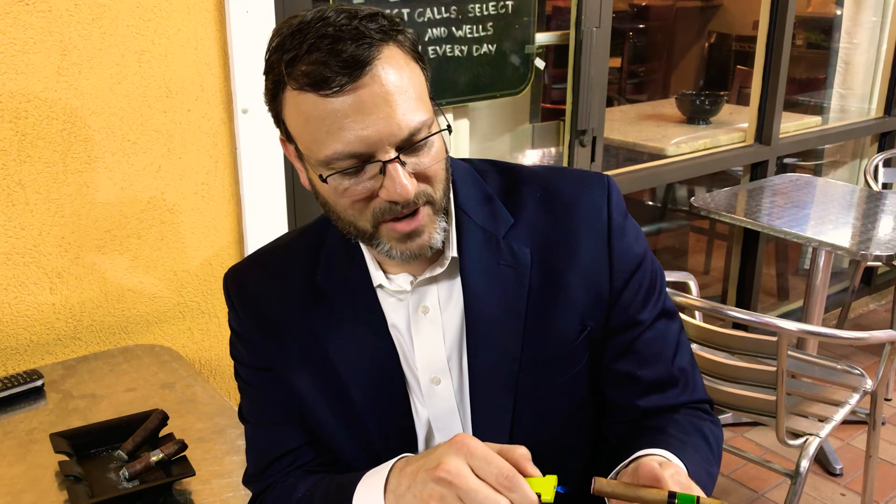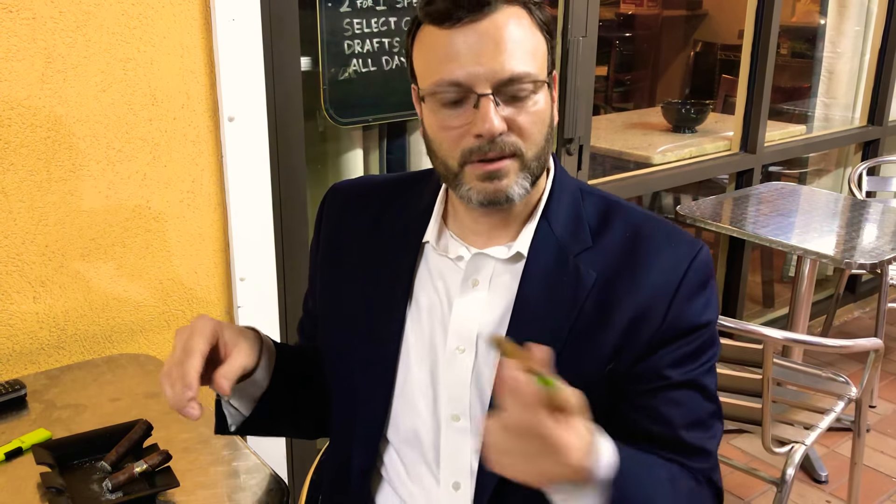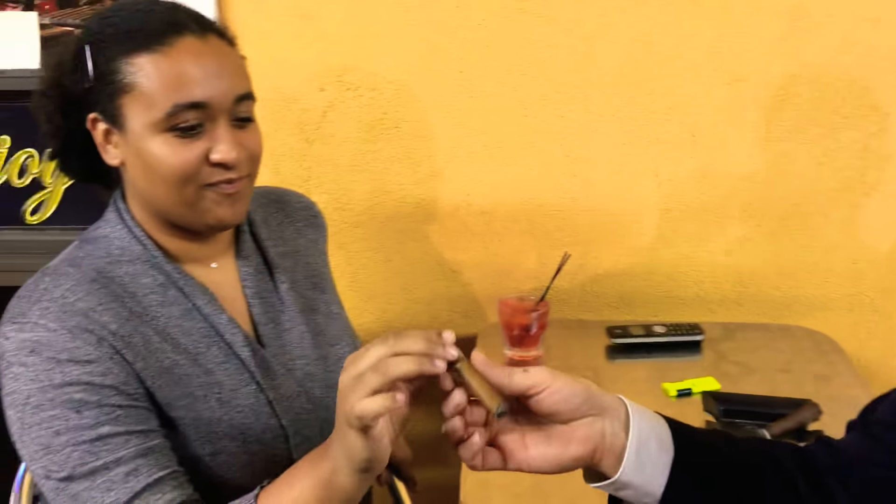What a unique opportunity this is for Chelsea to be able to have her first cigar on video. She's going to give us some feedback about what she thinks as we go. Chelsea, give it a little purge — I like to do that to get the impurities out and away from the foot of the cigar from the lighting experience. There you go.